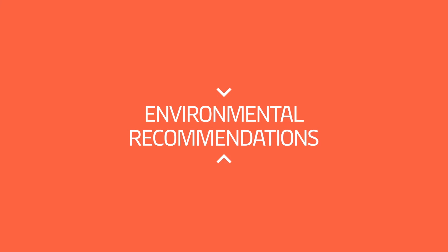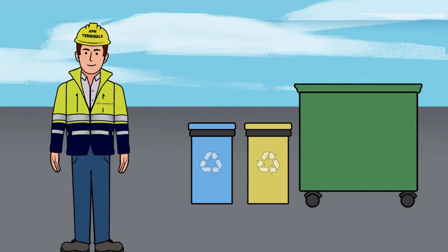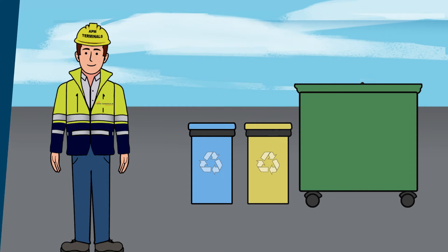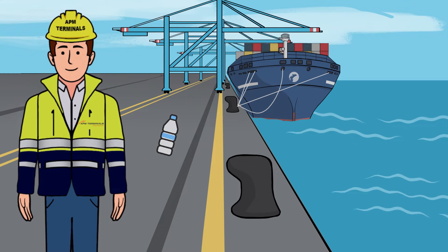Environmental Recommendations. The terminal has a waste segregation system. Please deposit the waste in the appropriate container. Do not throw waste on the ground, as much of it ends up in the sea.